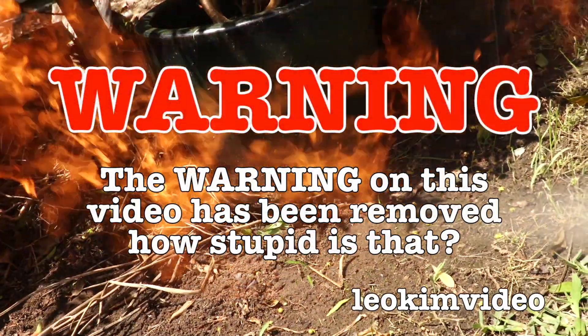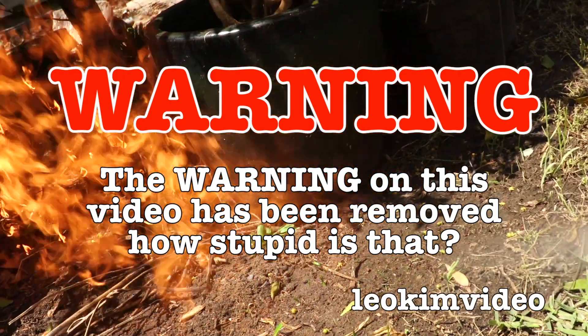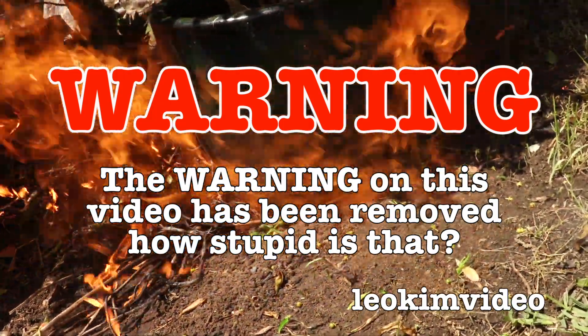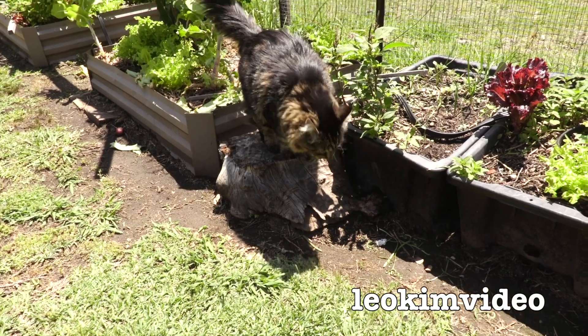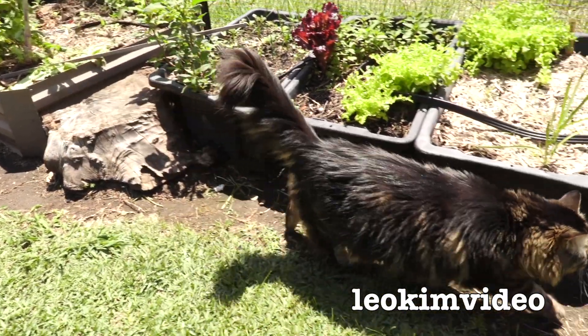The spider warning on this video has been removed and as always this video is highly educational. It's the 8th of November — and look who has come down to join me: there goes Fluffy, isn't she stunning.